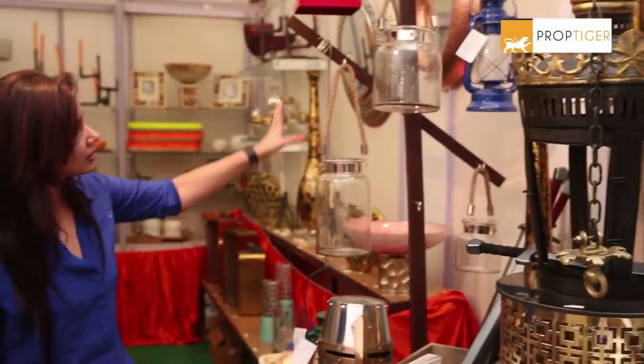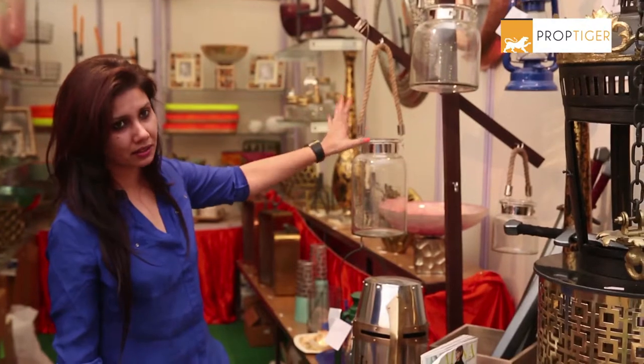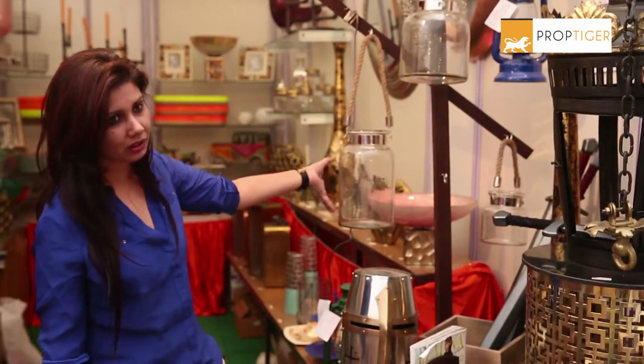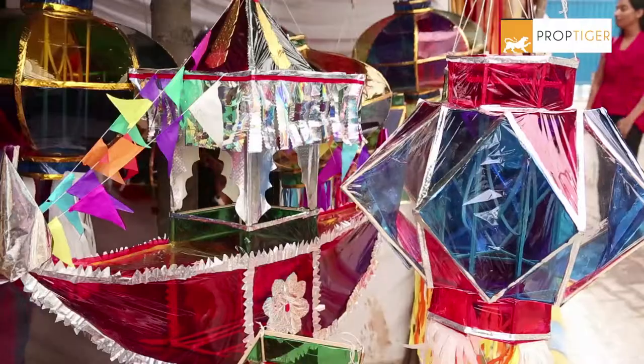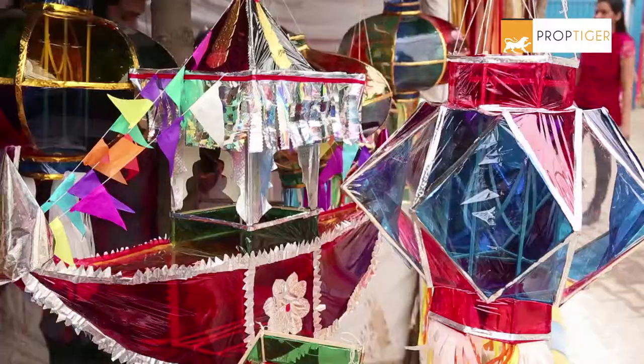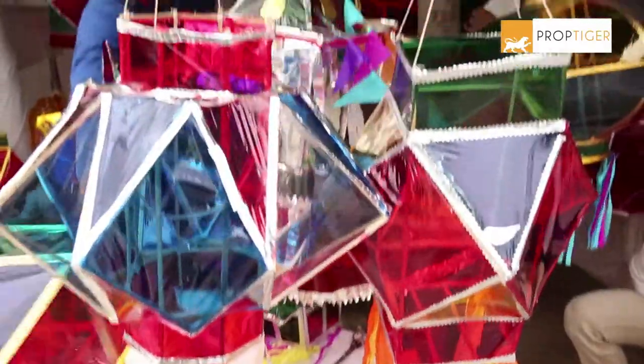We've done different shapes and sizes of all hangings — for candles and for planters. Basically, we have been doing this product for 35 years at this place, and we have different shapes of kandis. These are the traditional kandis made up of bamboos and silicon papers.